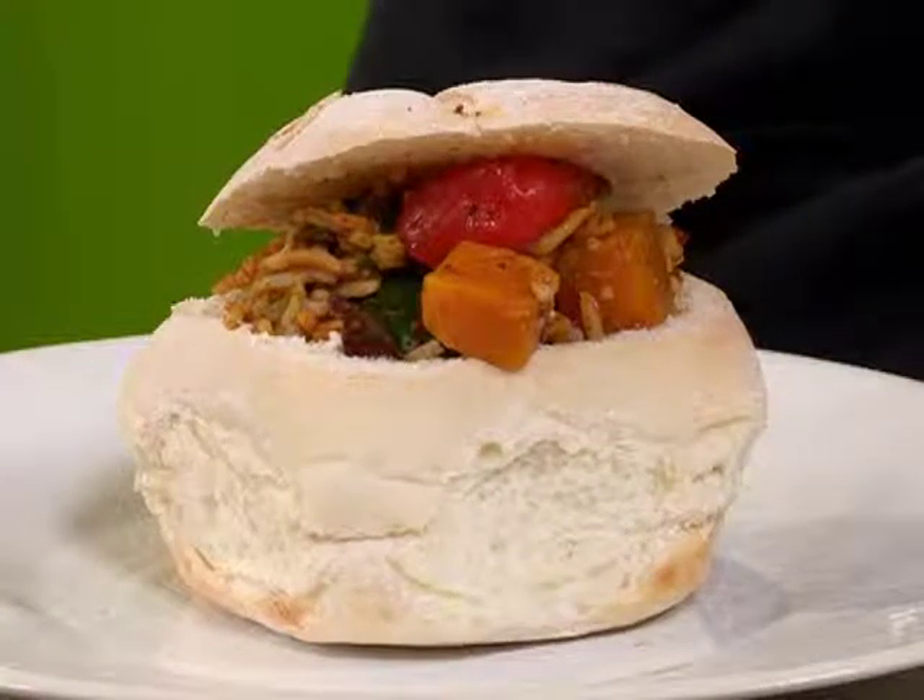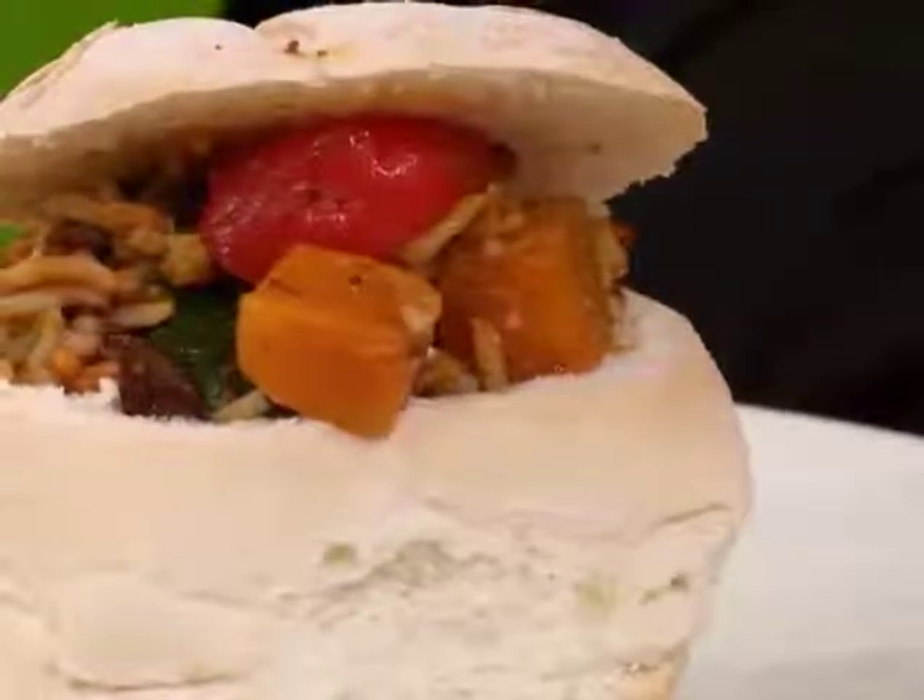A bunny chow can be made healthier by adding vegetables, lentils, or beans. One of the best options is to ditch the bread and rather serve the curry with a small portion of brown rice.